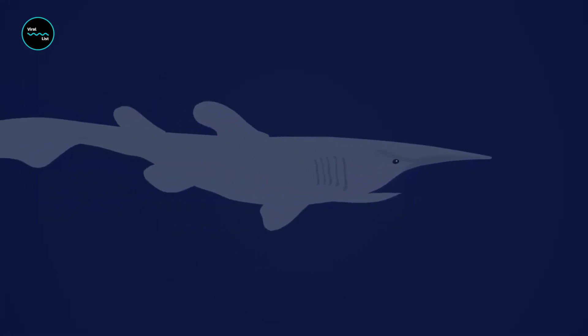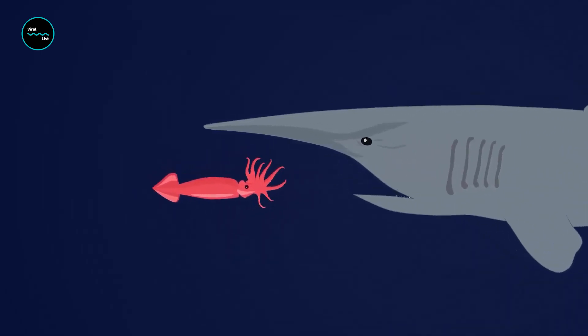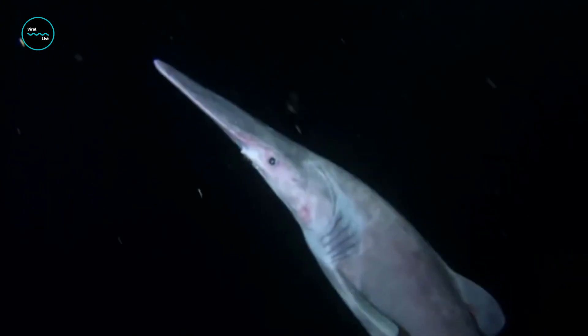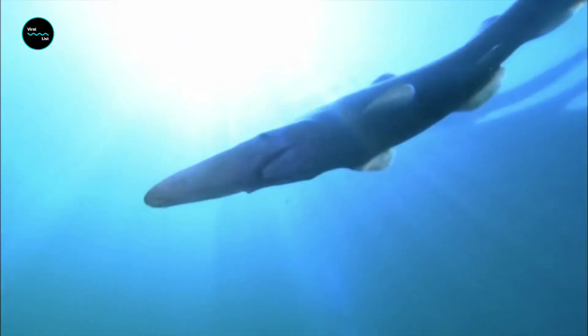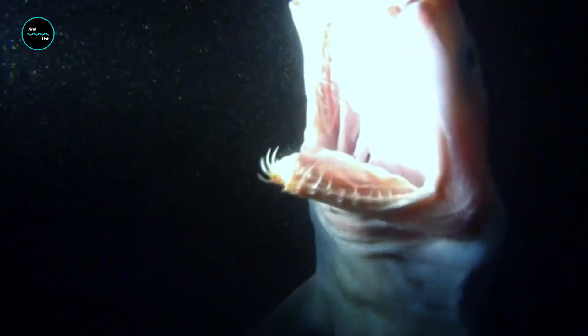The most striking aspect of goblin sharks is their elongated snout, which is lined with specialized electroreceptors called Ampullae of Lorenzini. These receptors allow goblin sharks to detect the weak electrical fields emitted by their prey, enabling them to locate and capture food in the dark, deep waters where they live.